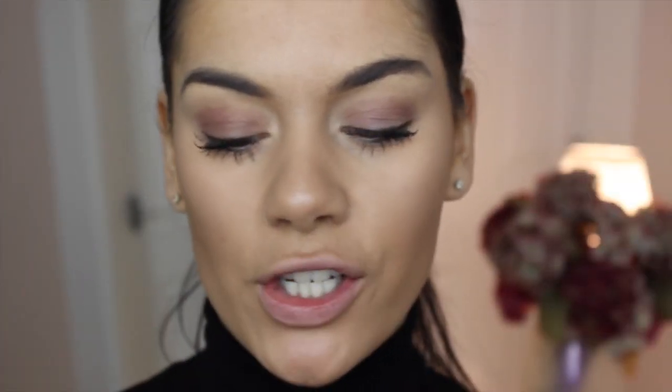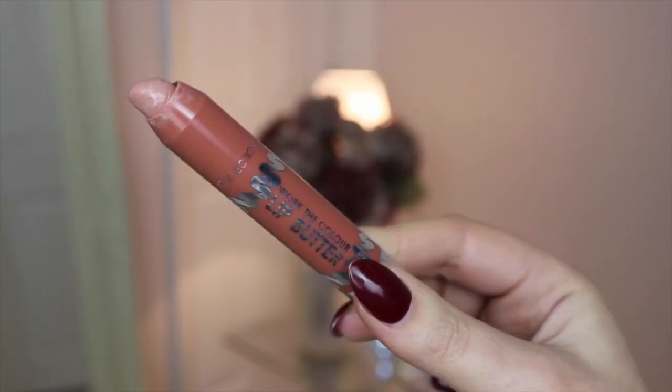Next is the Collection Work the Colour Lip Butter in Cappuccino. The only thing I would say is that the balm melts a little bit, but it is really good value for money. It's moisturizing on the lips and not drying at all. These lip butters are really handy if you're in a rush because they're really easy to apply — great if you're putting on lipstick quickly before heading out the door. You can see it's more of a silky texture, quite glossy, but not sticky — more of a buttery texture.